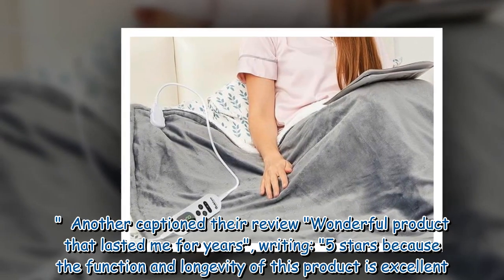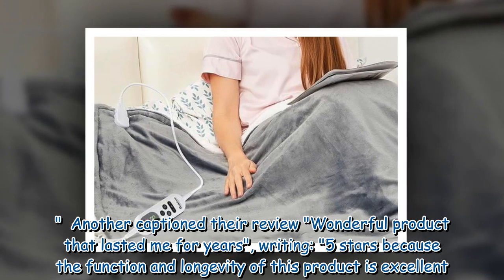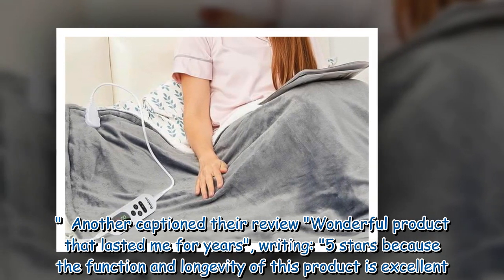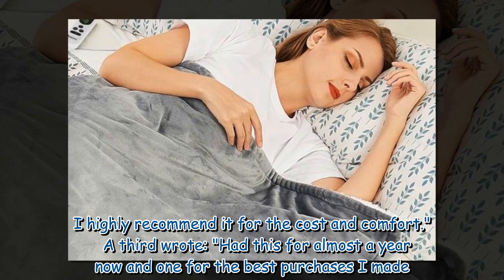Another reviewer captioned their review 'wonderful product that lasted me for years', writing: 5 stars because the function and longevity of this product is excellent. I highly recommend it for the cost and comfort.